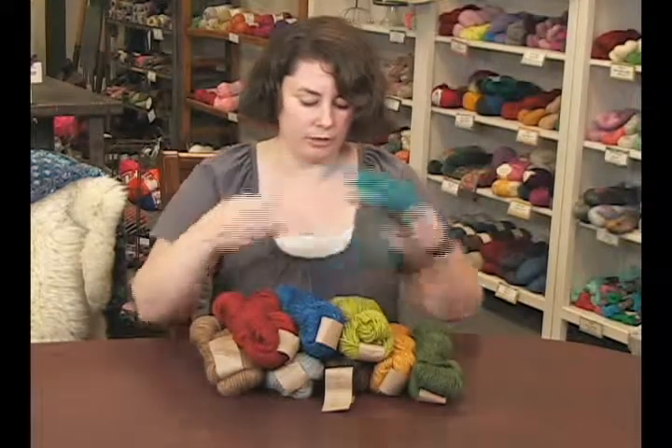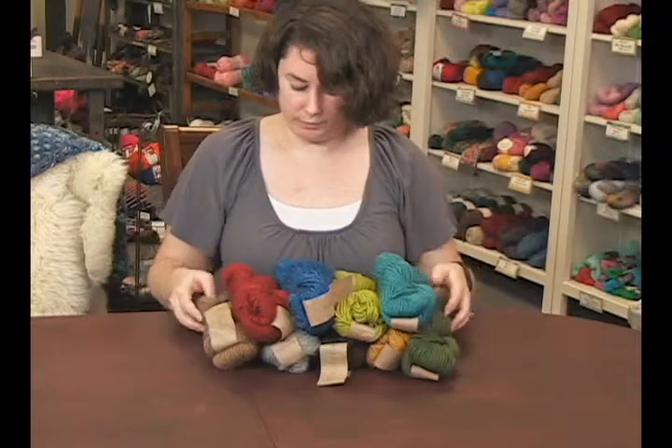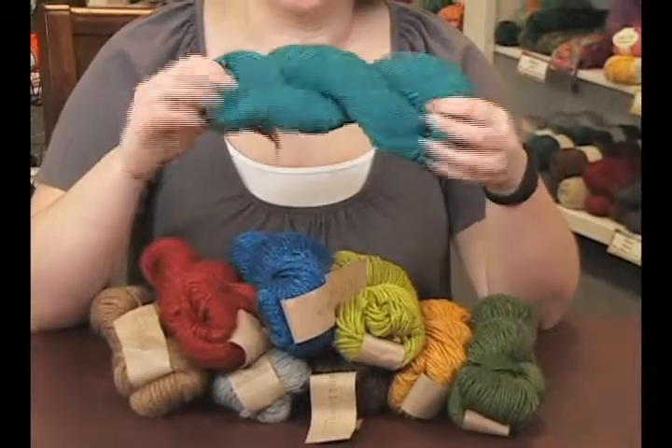It comes in this gorgeous color palette you can see on the table in front of me here. You've got about eight, nine options there, so it's really nice — really muted but still pretty colors. My favorite is this teal here, I just really love it.